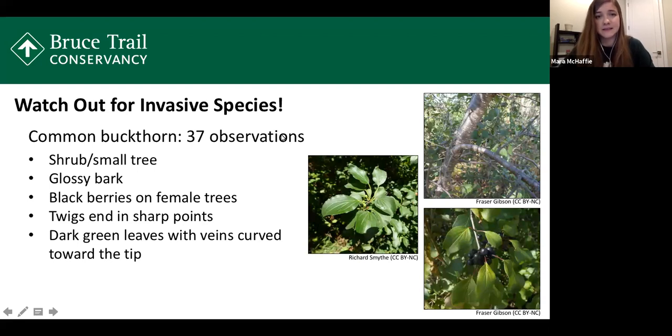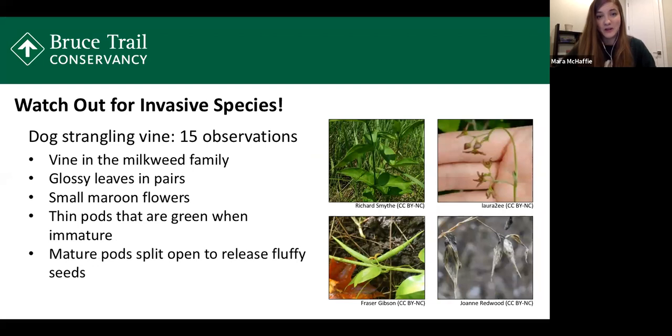Common buckthorn is a really aggressive species. It can form dense stands in forests and open areas, making it difficult for young trees to mature and grow because it really shades the understory. Next we have dog strangling vine, also known as swallowwort — though I prefer dog strangling vine because it emphasizes how aggressive this species can be. We have 15 observations of this one in our project so far.